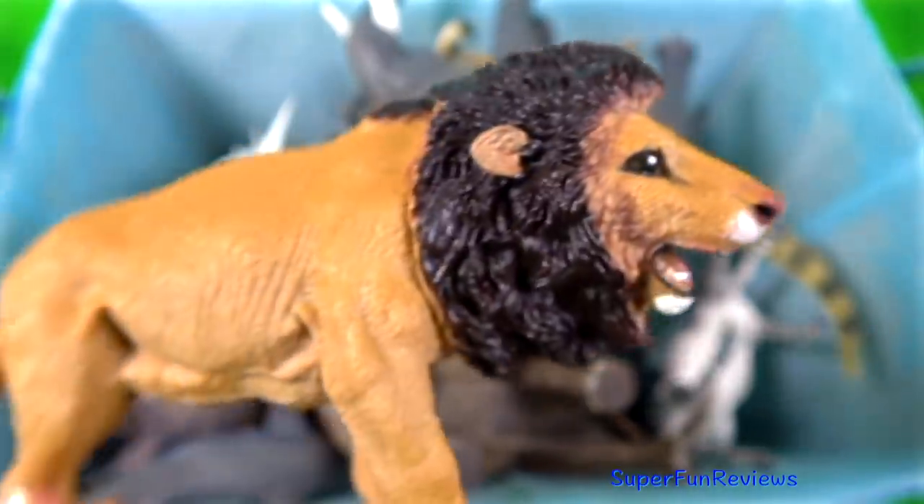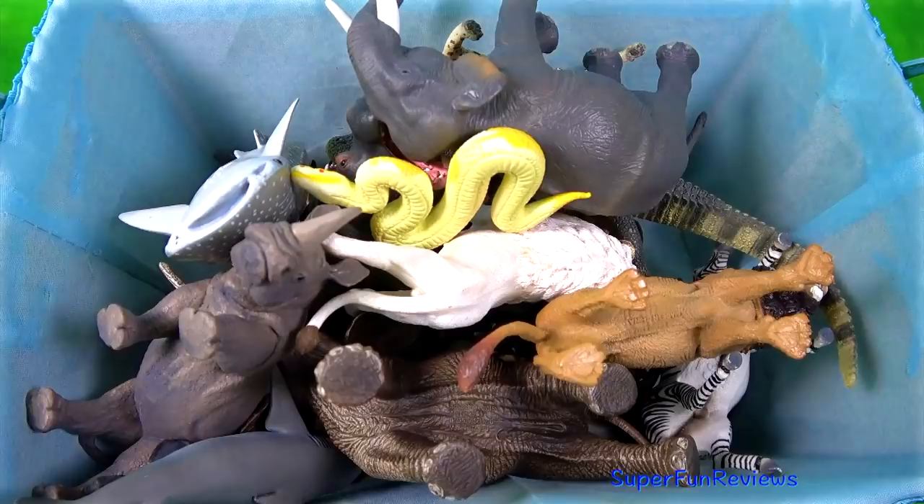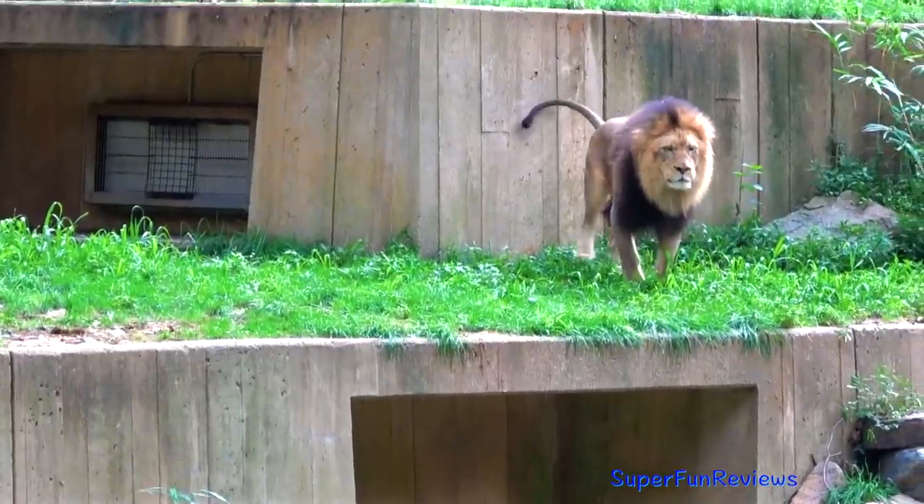The Asiatic lion. They live in India's Gir National Park and Wildlife Sanctuary under strict protection.